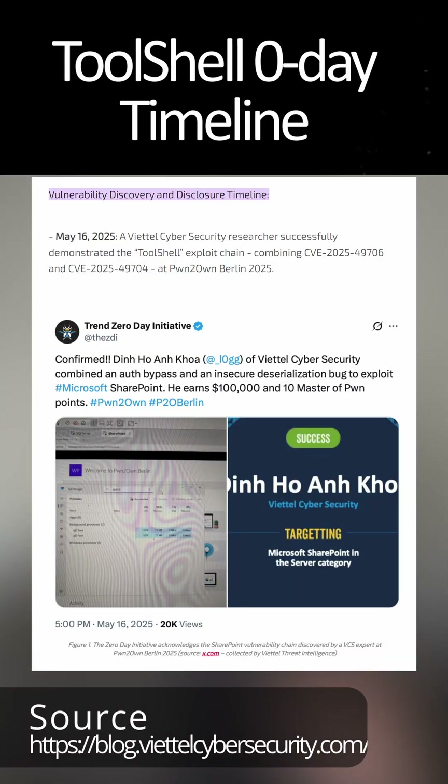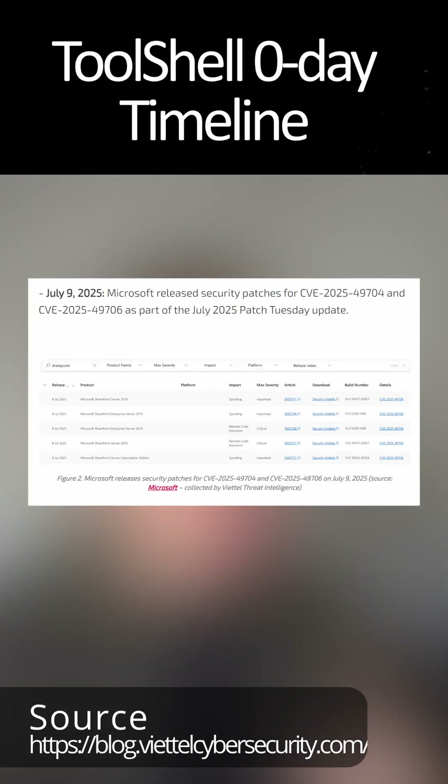Back in May, researchers identified a vulnerability with SharePoint. This was disclosed at PalinCho in Berlin. At the beginning of July, Microsoft released a Patch Tuesday patch to cover that.